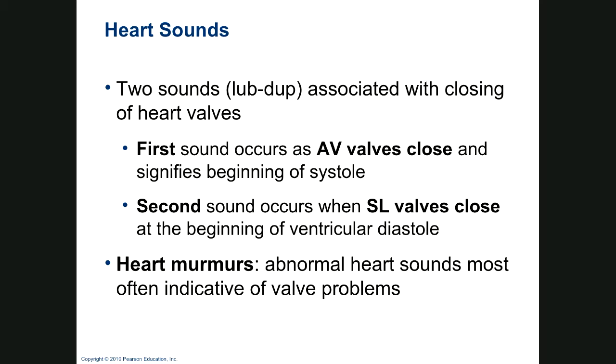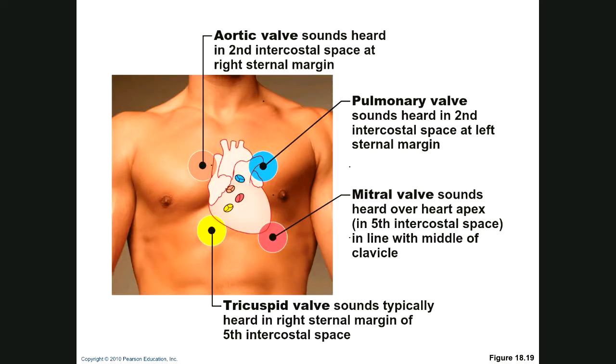Heart sounds — lub-dub, lub-dub. The first sound is the closure of the AV valves, and the second is the closure of the semilunar valves. A heart murmur is an abnormal sound. The picture shows where you should hear individual sounds the most: aortic, pulmonary, mitral, tricuspid. If you have a severe mitral valve murmur, you can hear it through the entire thorax. If one has a murmur, that means something is wrong with the heart and they need an echocardiogram.